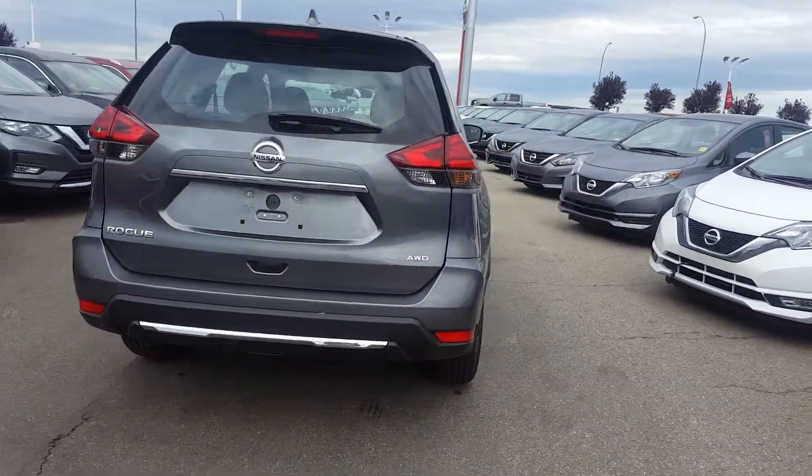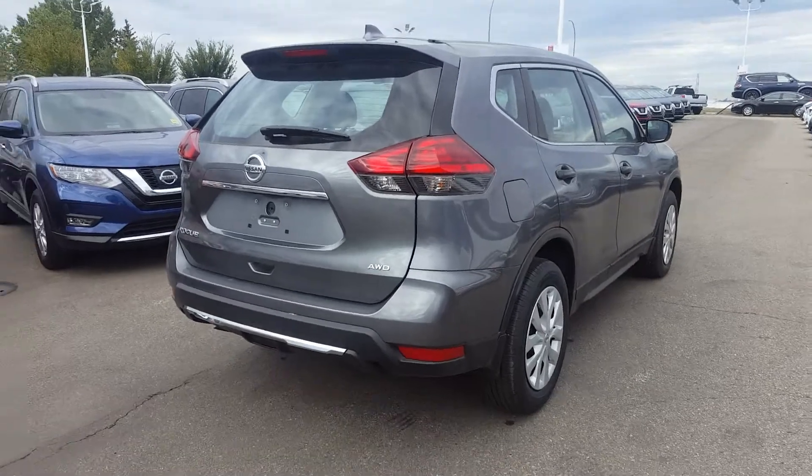Hopefully we'll also have a chance to take a look at your Grand Cherokee as a trade-in. Would be great to talk to you soon.